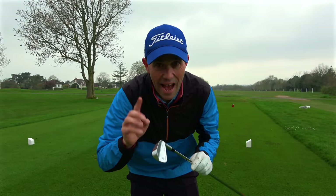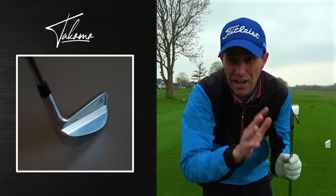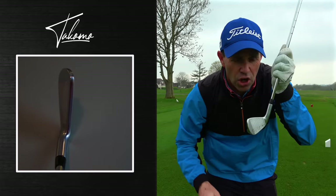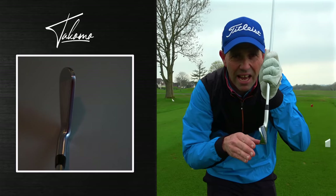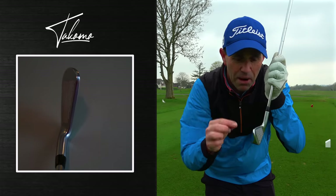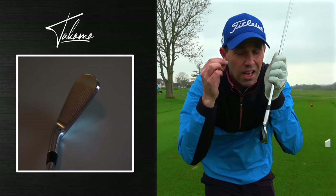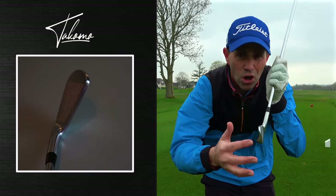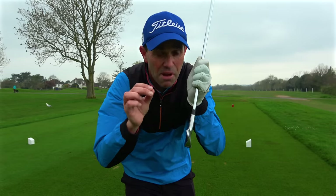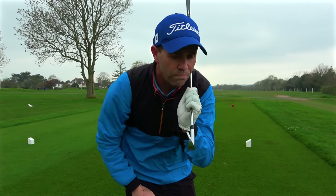First impressions looking down at the four iron — not a particularly offset iron. Remember, these are designed for players between a low handicapper and maybe even a scratch golfer. Those players want workability, control, and a nice clean line on top. There's not a great deal of offset, which is a nice look to my eye. The top rail is maybe a little flat — very industrial, with sharp edges where you don't see that rolling effect. If they rolled it just a fraction it might suit the eye a little easier, but all in all a beautiful looking iron.